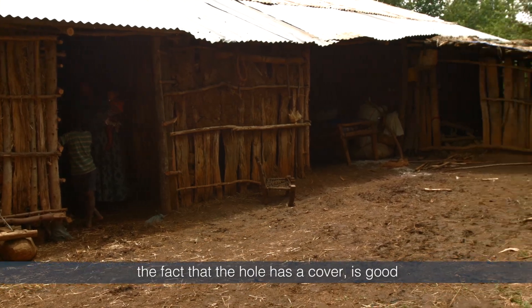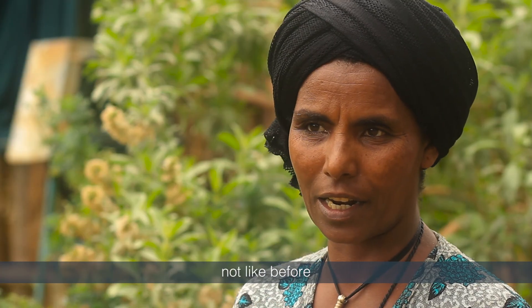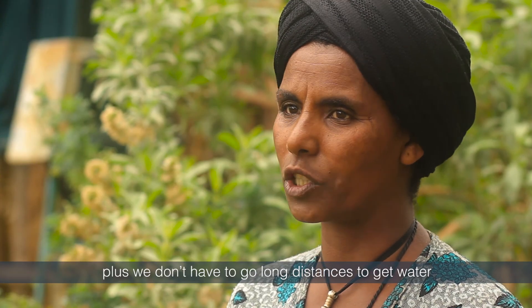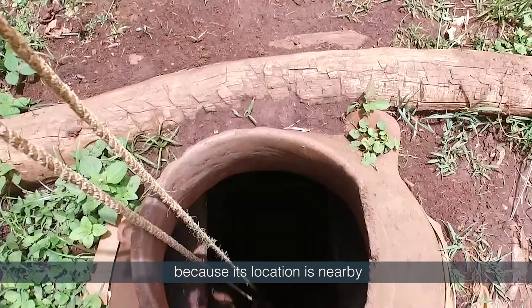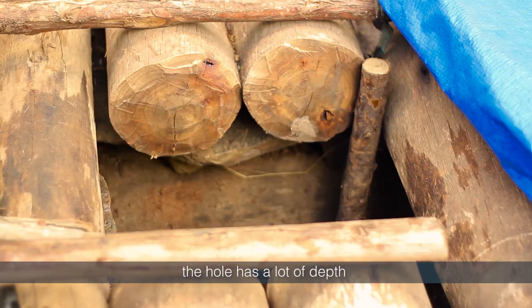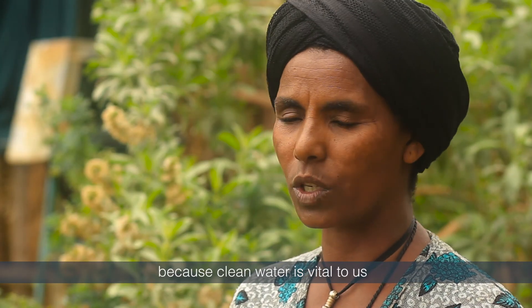The fact that the hole has a cover is good, as it prevents children from falling in and getting injured. Secondly, we get clean water — not like before — because dust and leaves do not enter it. Plus, we don't have to go long distances to get water. When we are making injera, we can still go out and fetch water because its location is nearby. Our plants get enough water as well. The hole has a lot of depth and it is sometimes tiresome to pull out the water, but we take breaks in between and are still happy, because clean water is vital to us.